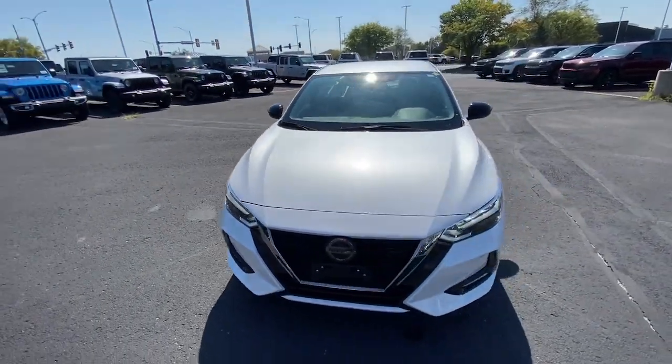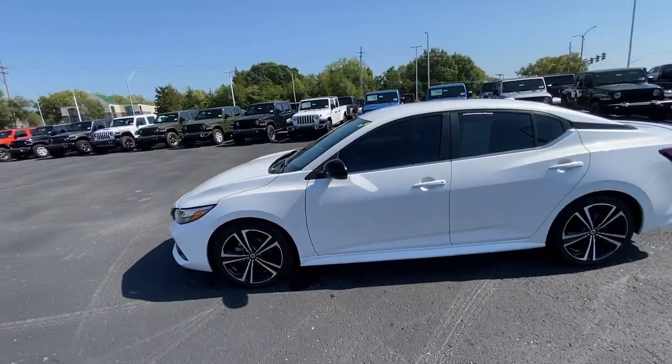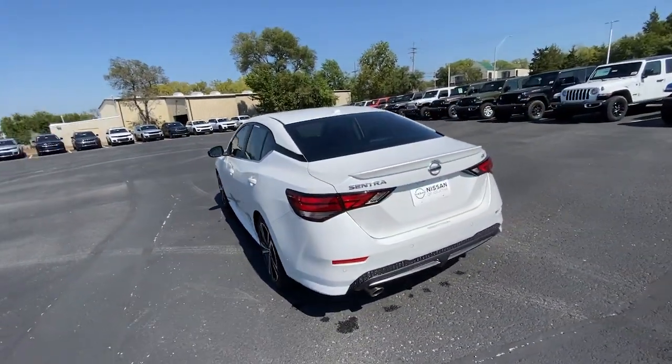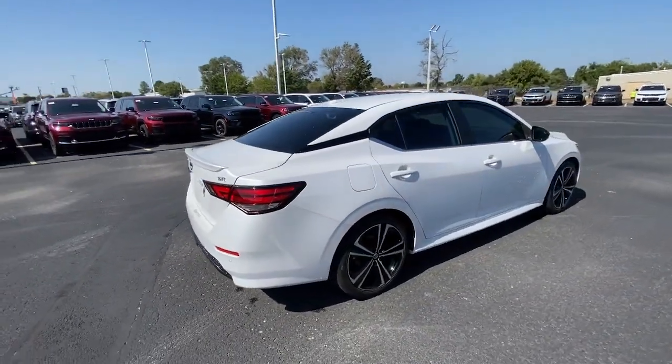Get acquainted with the 2021 Nissan Sentra. This vehicle is an outstanding buy with fewer than 20,000 miles on the odometer. Comfort, convenience, safety, and fun are all yours in the sleek and spirited Sentra.